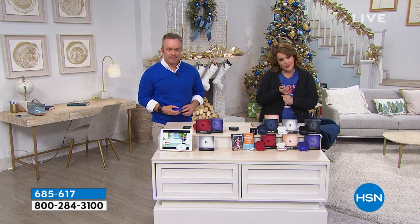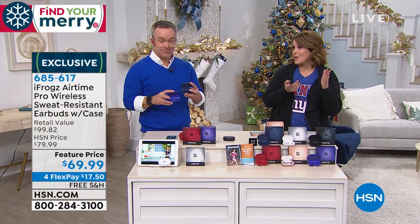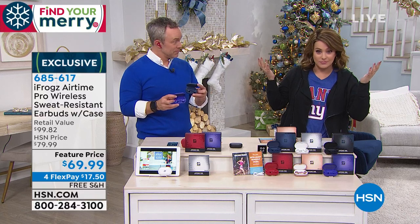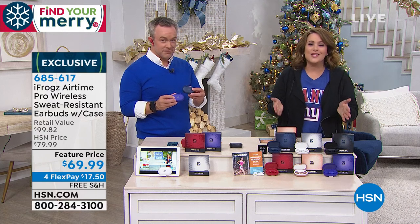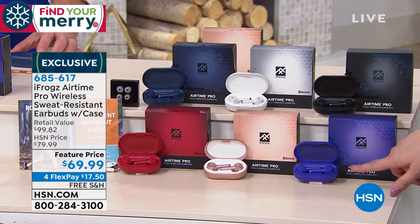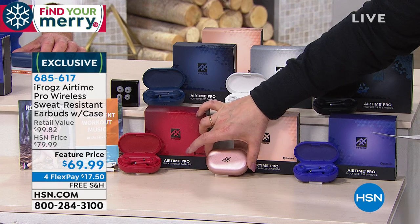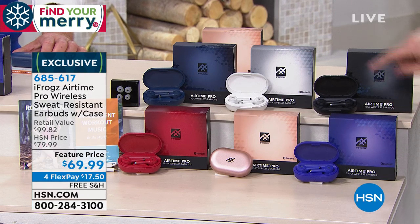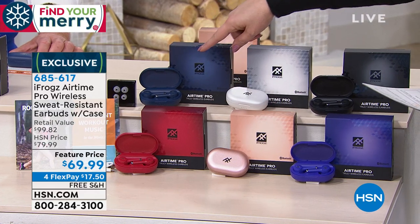Whether it's music while you're working out, audiobooks, podcasts, daily prayer, or hands-free phone calls while driving — most cities now require hands-free — you can do all of that without breaking the bank. Colors include violet, rose gold, red, black, white, and navy. The violet, rose gold, and red are exclusive to HSN. The rose gold always sells out first with our electronics.